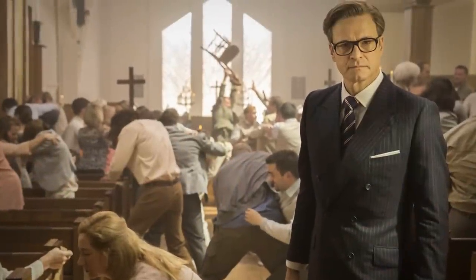Now let's talk about function, which I have to say this movie maybe didn't do super well — they ignore this part of my style pyramid. Wearing a suit into a church fight, or wearing a tuxedo when you're jumping out of an airplane, is probably not the best clothing for that purpose. But hey, they made it work.